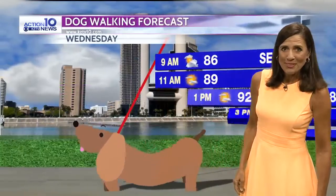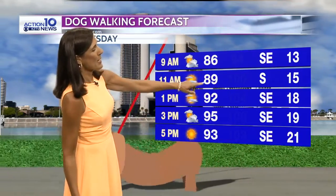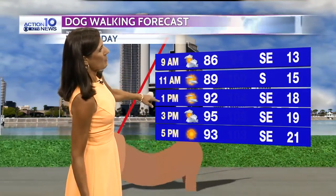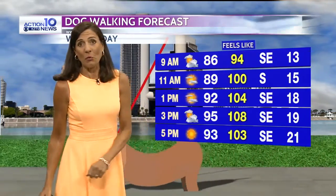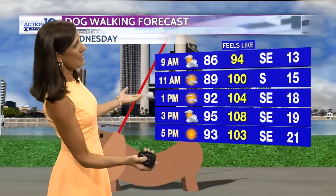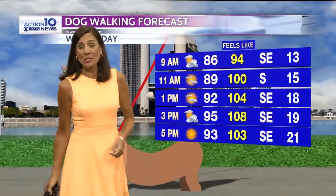Tonight's low is dropping down to near 80 — another warm night, partly cloudy with a good breeze blowing. Tomorrow, if you're taking the dog for a walk, mornings are always the best time when it's not so hot. You can see up to 89 degrees by 11 o'clock and 92 degrees by 1 o'clock. The heat index, though, reaches 104 by 1 o'clock with that high humidity. The breezes pick up again tomorrow, very similar to what we saw today.